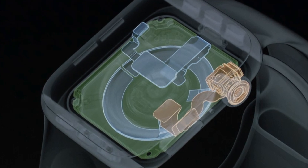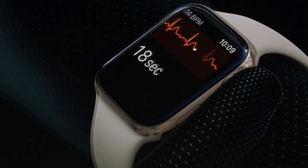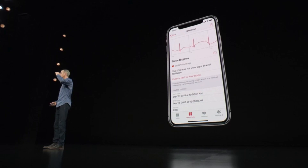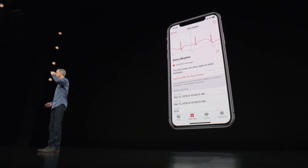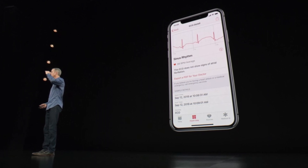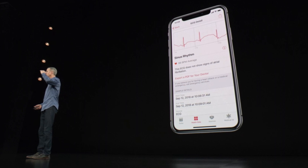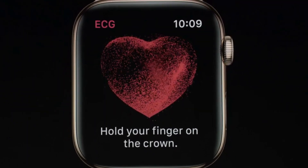You hold your finger on it for 30 seconds, and after 30 seconds you get your ECG reading. This then stores in your app data, and once your data is saved you can make a PDF of it and show your doctor. The ECG feature is built right into the app, as you can see.